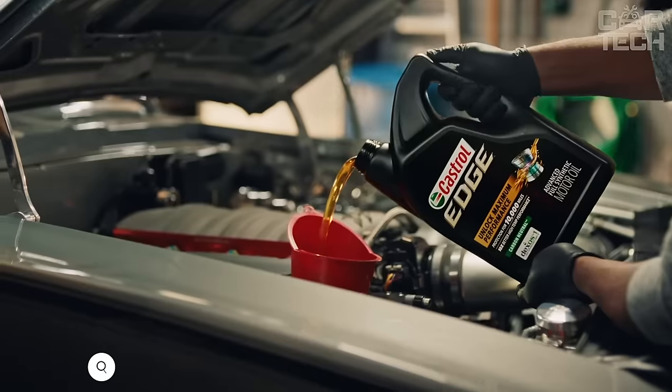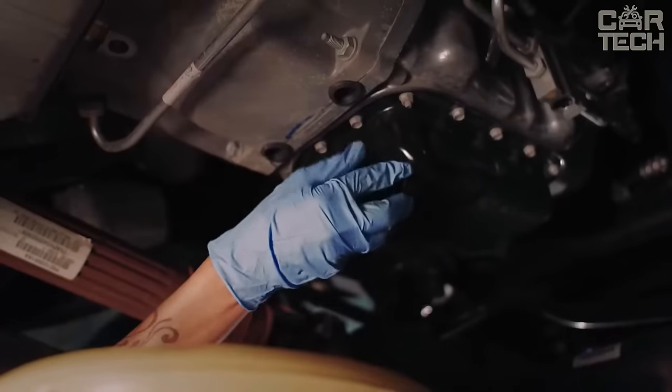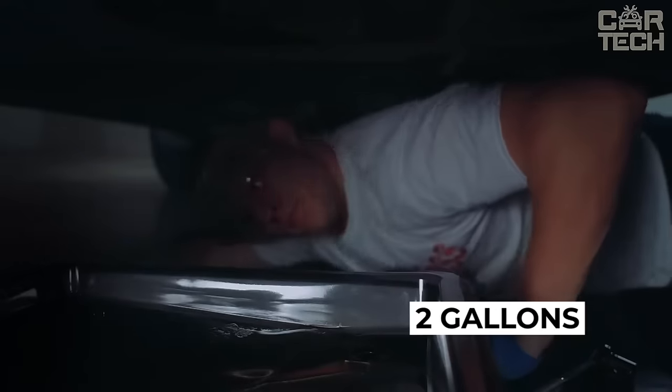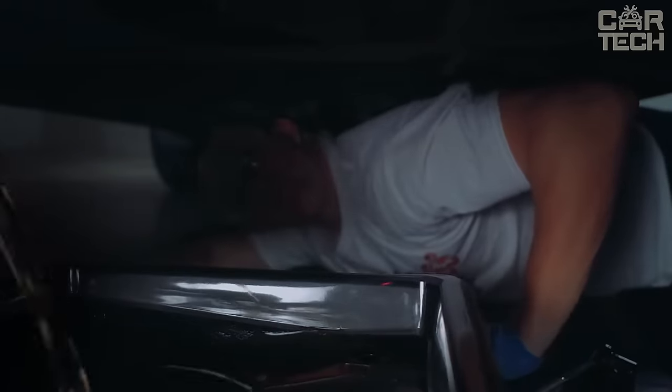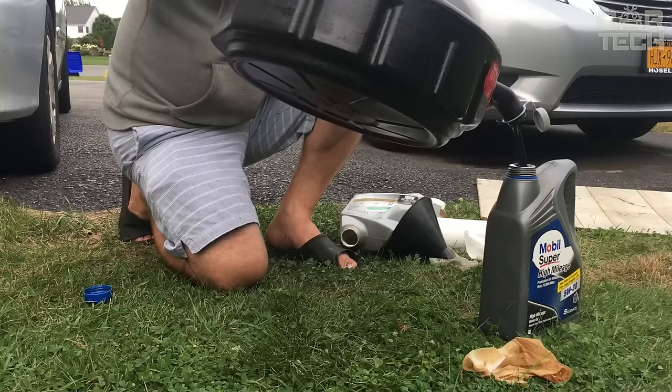This bowl is helpful for those who change the oil in their car on their own and those who work in a machine shop. The container is made of durable black plastic with a coating that prevents oil splashes from flying around during the change. The capacity of the bowl is two gallons, which is enough to drain oil even from a pickup truck. The bowl will become an indispensable assistant when servicing your vehicle, making the changing process easier and neater.